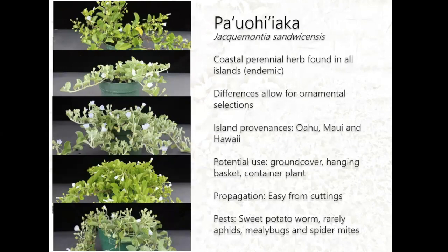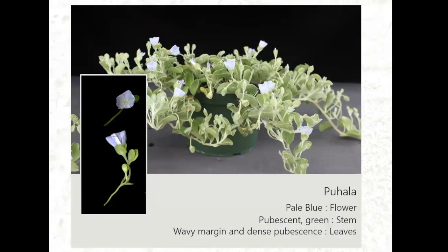The third species is Paohuyiaka, a coastal perennial endemic vine. I have six different selections collected from different areas, mostly Maui and Oahu, plus one from the Big Island. You can see that even within a species there are differences you can select for. We're looking at it as a hanging basket plant. Propagation is very easy from three-node cuttings. The main pest I've seen is the sweet potato worm; aphids, mealybugs, and spider mites are rare and seem to appear mainly when the plants are really stressed.